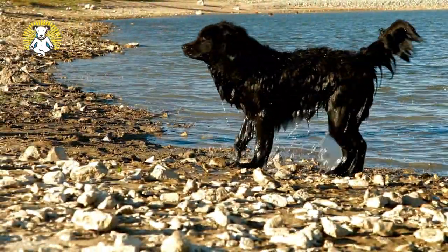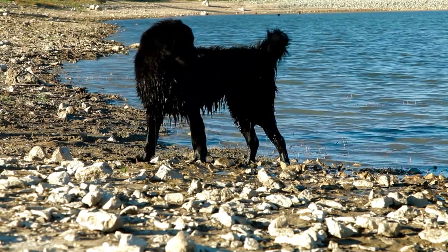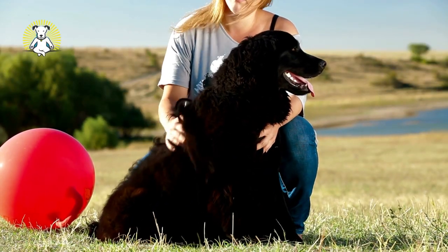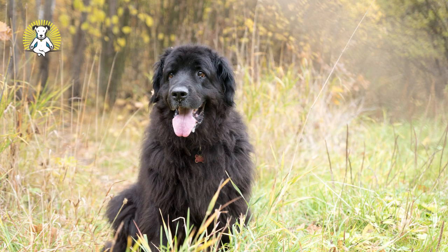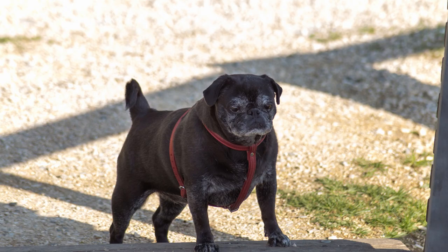Newfoundland. Newfoundlands were well suited to water tasks with a heavy water-resistant coat, muscular strong bodies, and webbed feet. The thick double coat requires brushing several times a week to prevent mats. Also be prepared for a bit of slobber. Their coat most commonly comes in black, although they also come in brown, gray, or black and white.